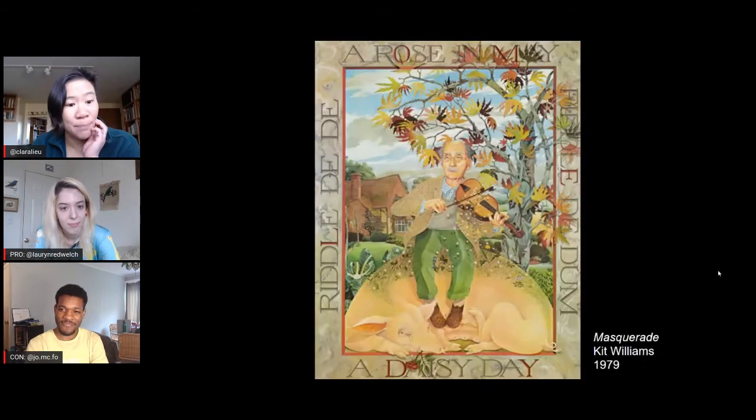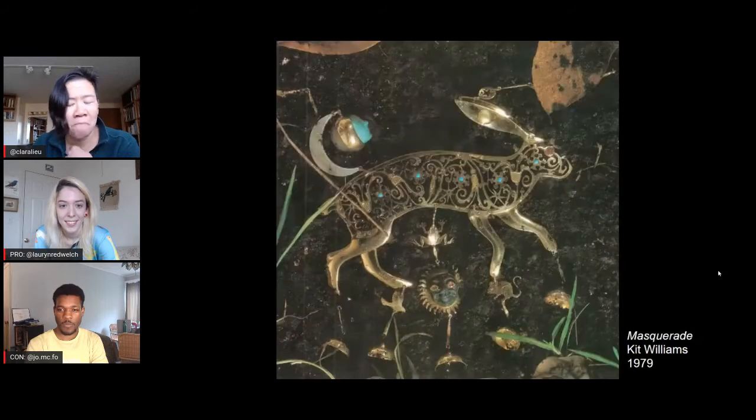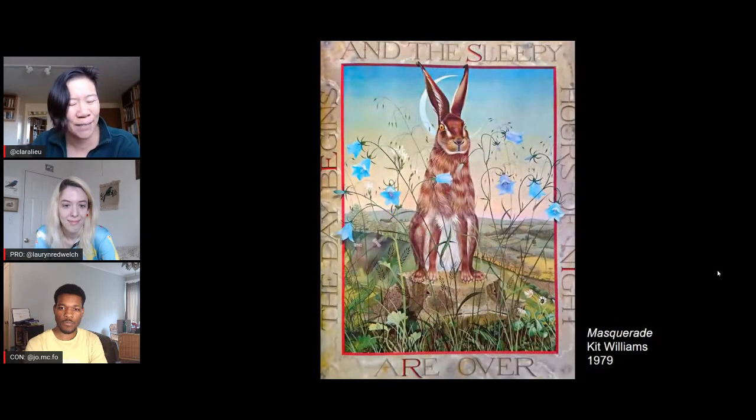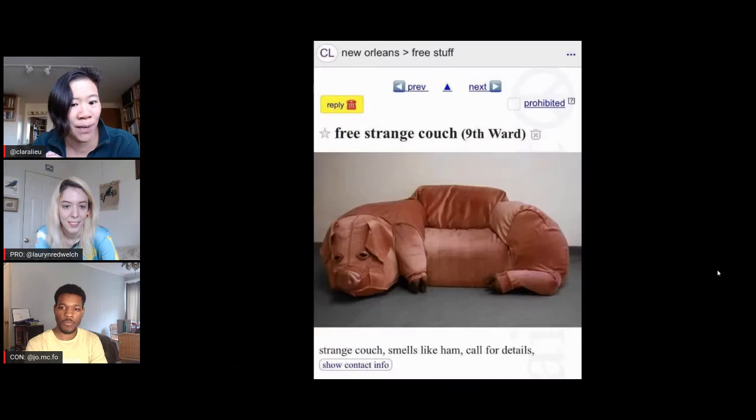The pig couch was actually inspired by an illustration from a book called Masquerade by Kit Williams. The whole story behind this book was that it inspired an international treasure hunt because the whole book is a puzzle. The prize was a golden hare buried somewhere in Britain. There was a huge scandal because somebody pretended they knew the location but found out through an acquaintance of the author. In every single illustration, there's a rabbit hidden somewhere that you can try to find.